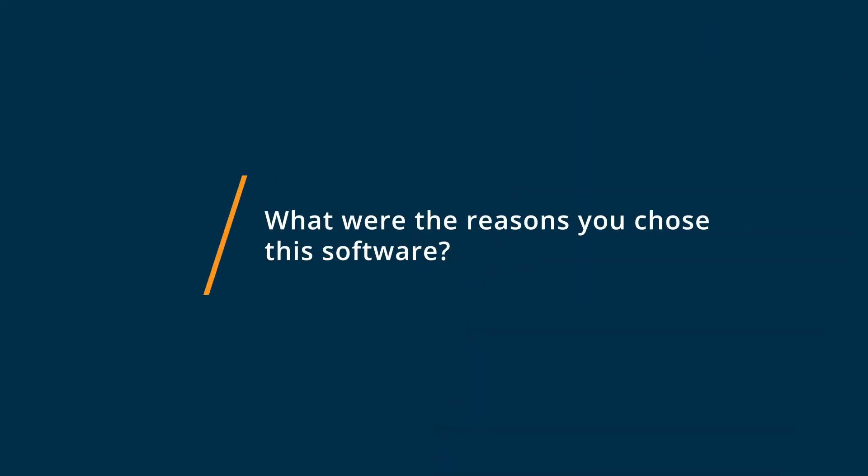We looked at lots of factors — functionality against cost — to choose the one we went with. The reasons we chose Power PDF from Kofax is due to the full availability of all the functions that we needed. We mainly use it for editing PDFs, semi-signature work, and a lot of conversion. We're regularly converting office documents into PDFs, and this product does that very well.